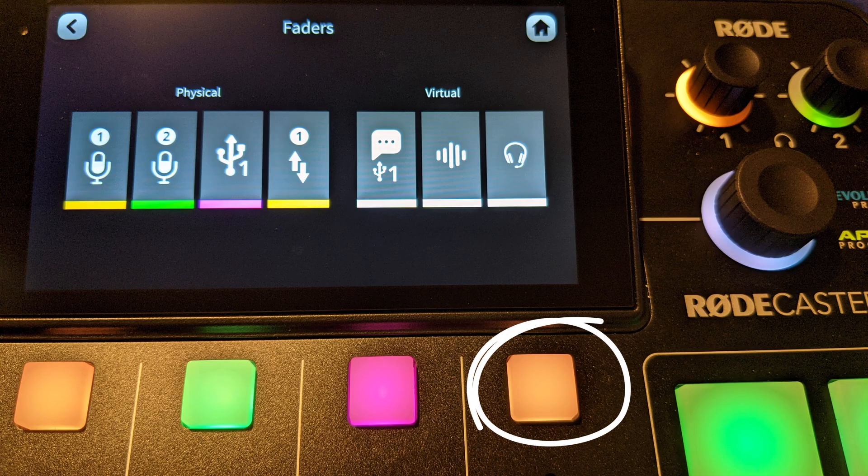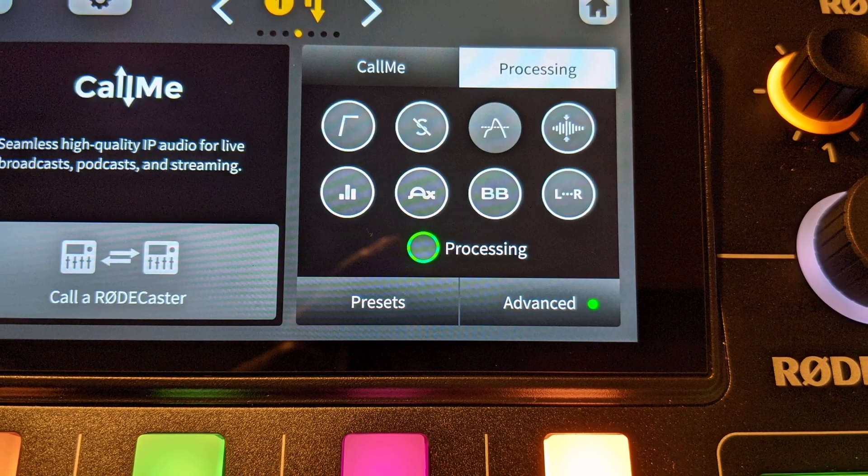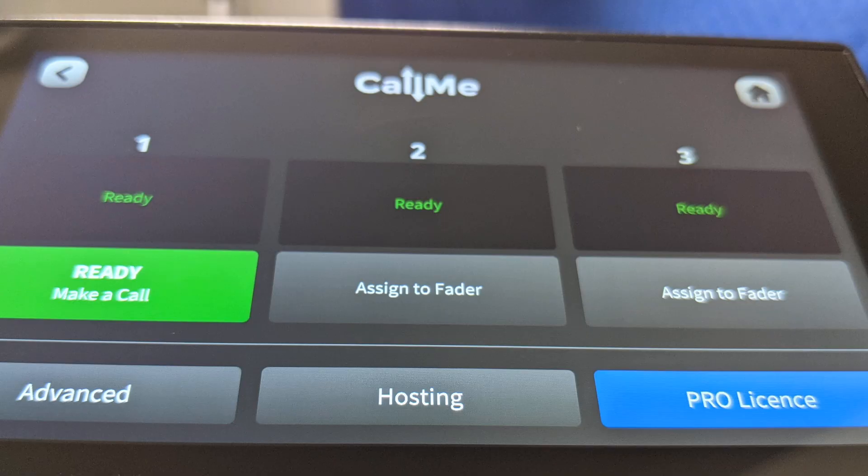If they're doing it from the web browser, the link you send them is going to tie directly to your device. To access the code, simply tap on the channel access button for the Call Me channel, and there the access code will be shown in the channel screen. If you're doing the web browser-based calling, the QR code and the URL will display on the screen for you to give to the other person. On the channel screen, you can also set up processing for the Call Me calls and click the Call Me configuration button to see each of the three Call Me channels and their status.